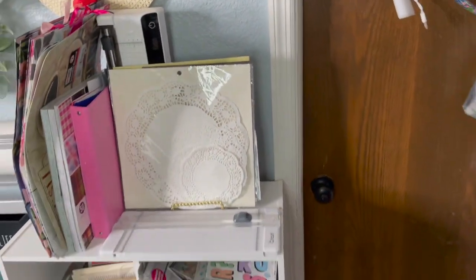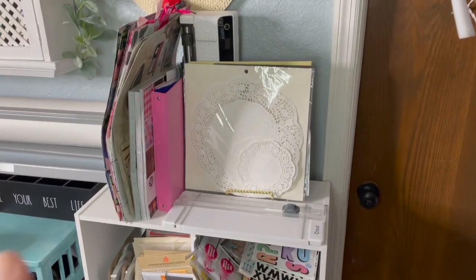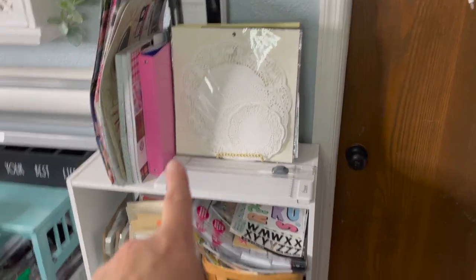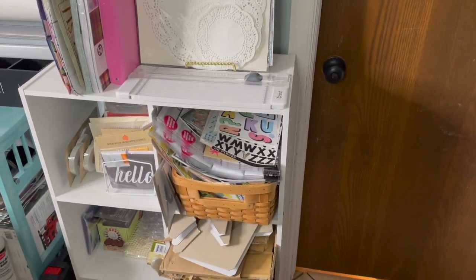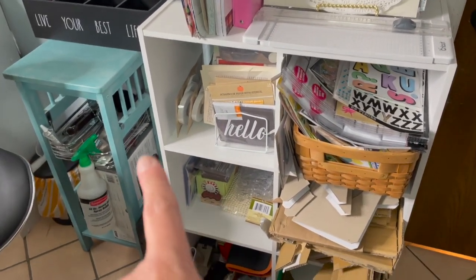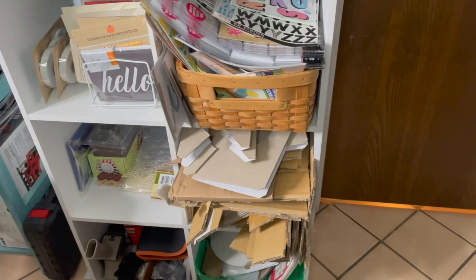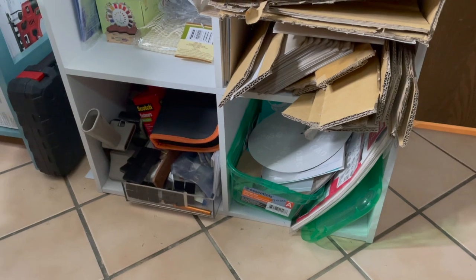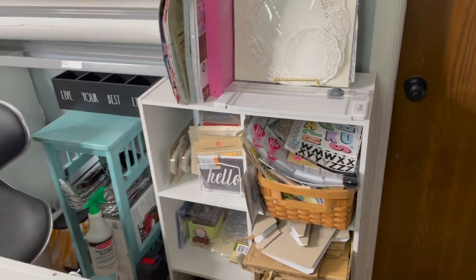Over here is where I keep my paper crafting supplies. I've got scrapbook paper in books, a notebook for scraps, larger scraps, doilies, and all kinds of stickers and rub-ons. There are smaller pieces of scrapbook paper, double-sided foam for sticking things, stamping things down below, more cardboard because I use it a lot, stencils, and a bunch of tools down there right now. This is still a work in progress — honestly it's always going to be a work in progress.